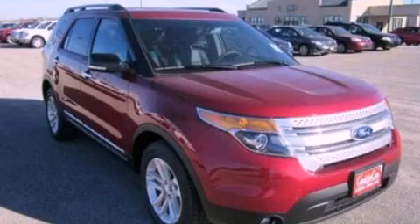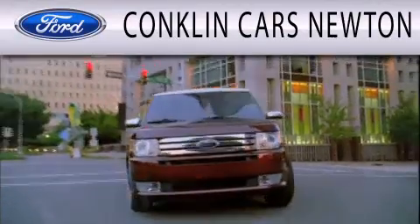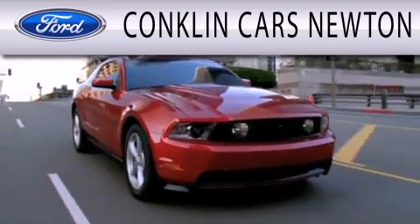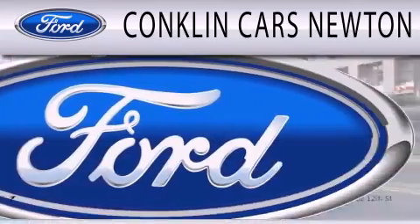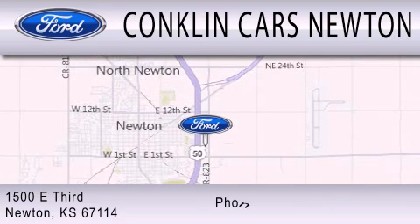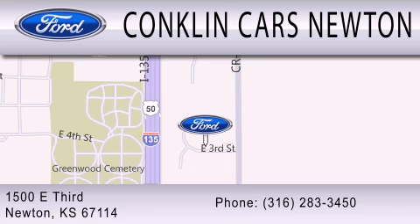Please call us today for more information on this great vehicle. Conklin Cars Newton is dedicated to doing everything possible to ensure that the experience you have selecting your next vehicle is as pleasant as possible. We are located at 1500 East 3rd in Newton.